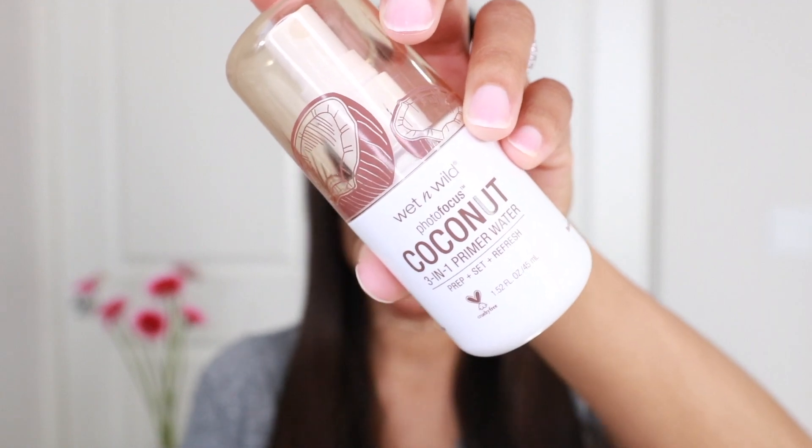It looks a bit bronze. I'm not going to use the sponge for the highlighter since I normally wouldn't do that. I don't use this product a lot but it does give a good effect, and I know what I want my skin to look like, so I'm going to use something else to dab it in. Okay, that's rubbed in. I'm also going to use the Wet and Wild Coconut Prep Set Refresh Spray — it's going to help my makeup stay. It smells so good, like summer, like a vacation.